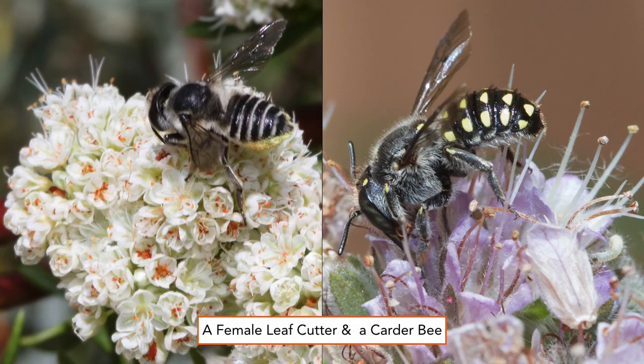Two Megachylidae bee family members: on the left we see a leafcutter female — she's a Megachile species browsing on a California buckwheat, Eriogonum fasciculatum. On the right is a wool carder bee, an Anthidium species browsing on California phacelia, botanically known as Phacelia californica. Both of these plants are favorites among bees and gardeners.